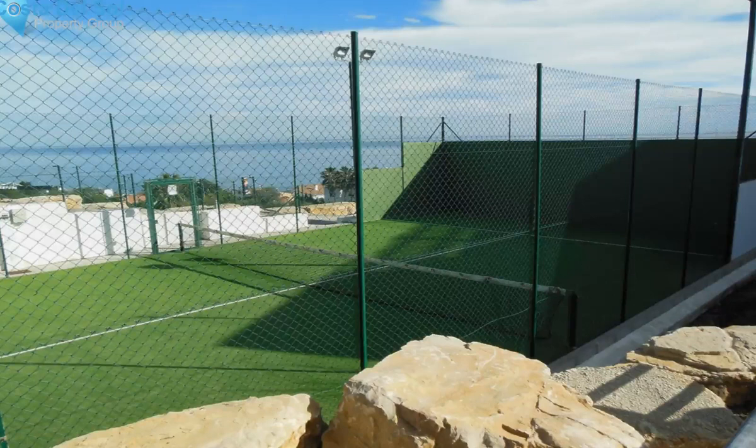A drive to amenities will take you around 5 minutes to Duquesa and 10 minutes to Estepona Town Center. It's a great location, nice and quiet, but only a short drive to everything.